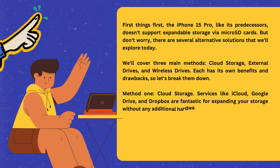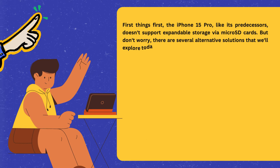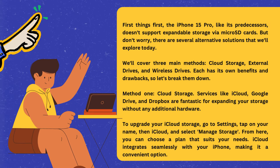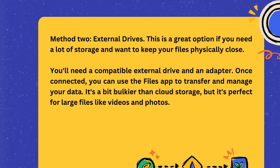Method one: cloud storage. Services like iCloud, Google Drive, and Dropbox are fantastic for expanding your storage without any additional hardware. To upgrade your iCloud storage, go to Settings, tap on your name, then iCloud, and select Manage Storage. From here you can choose a plan that suits your needs. iCloud integrates seamlessly with your iPhone, making it a convenient option.